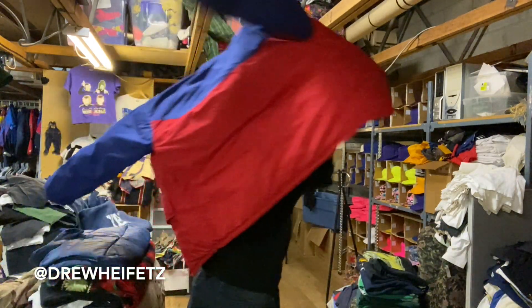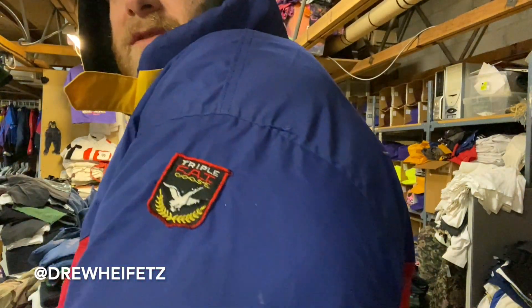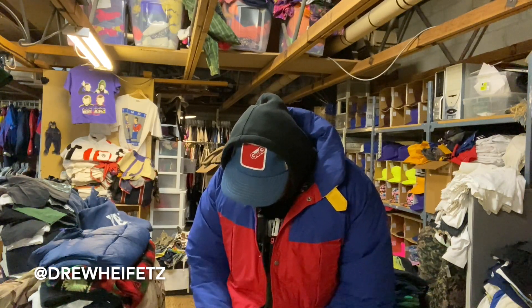Okay, who remembers Triple Fat Goose? I had one of these when I was a kid. These are like crazy good 90s puffers, and this one has the Crayola colorway. Check out the tag — kind of polo vibes with the zipper work. Let's see... oh the zipper is giving me drama — oh no, it's working. Oh she's working! Yeah, chin strap and everything.